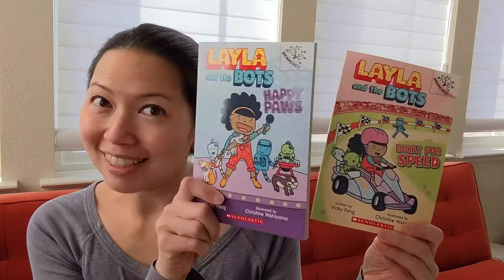Hello, I'm Vicki Fang and I am the author of the Layla and the Bot series. I am so excited to be here with Greenbean Books today for story time.